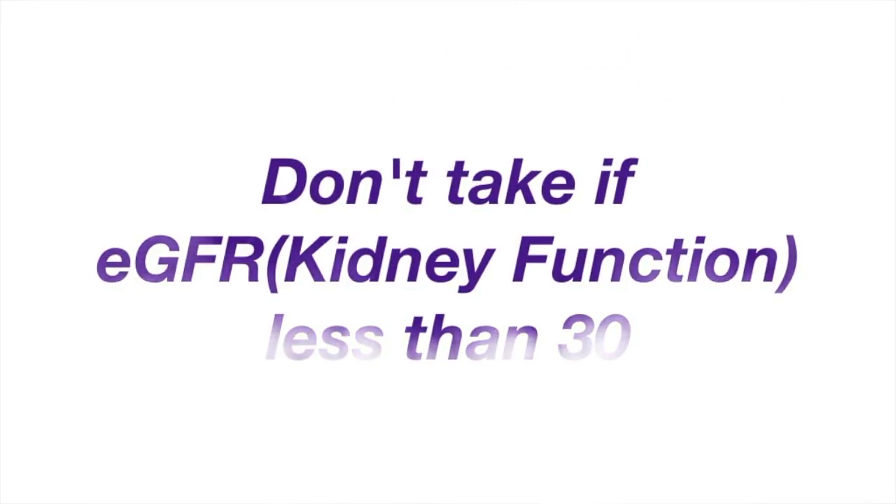Metformin should not be used in people who have severe kidney failure. If your eGFR is less than 30, then you should not take metformin.